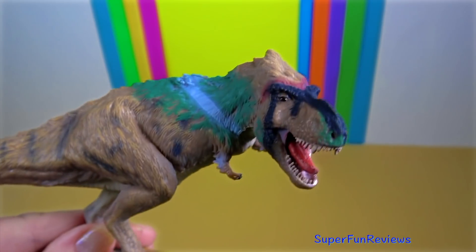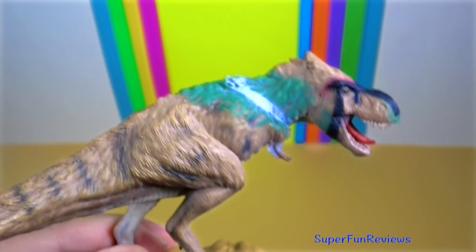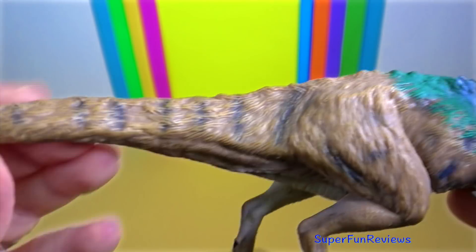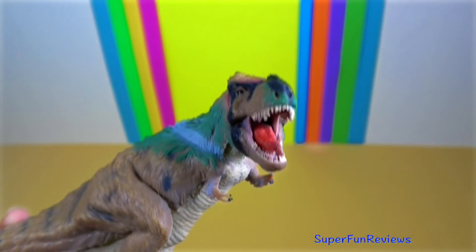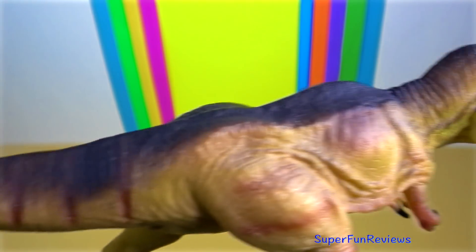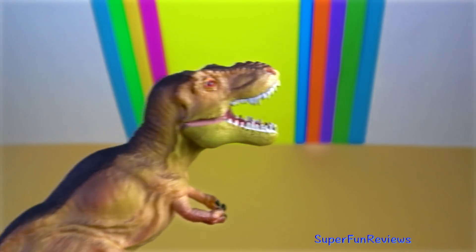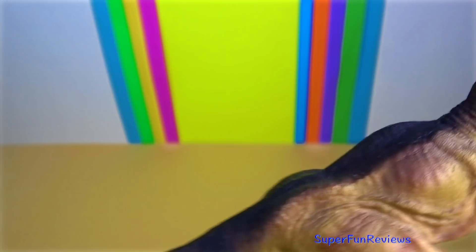Studies have concluded that seven traces of collagen proteins detected in purified Tyrannosaurus rex bone most closely matched those reported in chickens, followed by frogs and newts. Subsequent studies confirmed the close connection of Tyrannosaurus rex to modern-day birds. Scientists are not sure if Tyrannosaurus was endothermic, which means warm-blooded. Like most dinosaurs, it was long thought to have an ectothermic, or cold-blooded, reptilian metabolism.